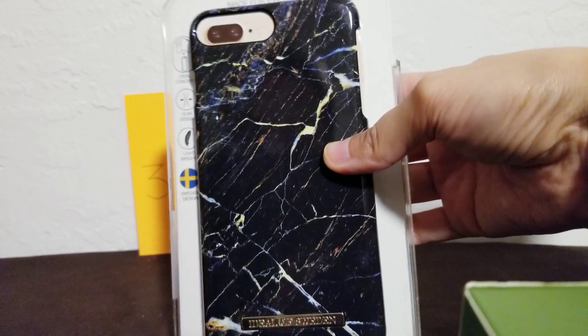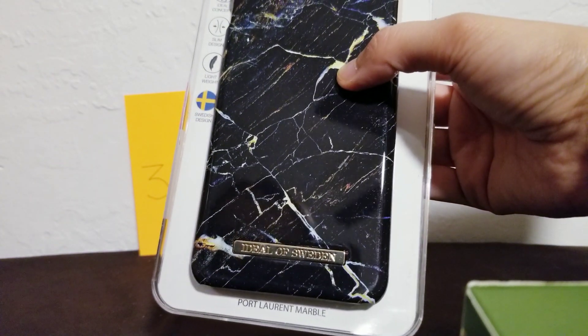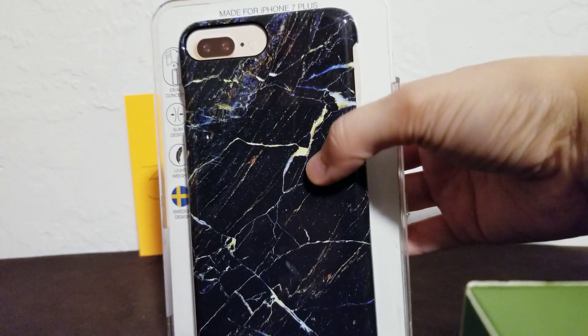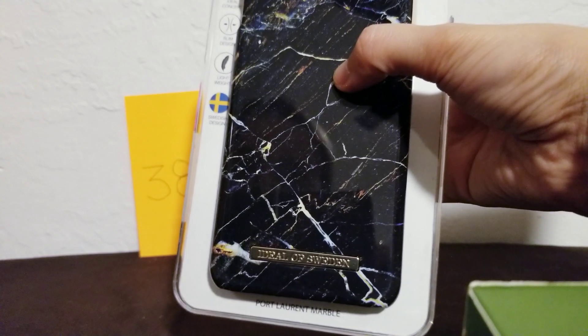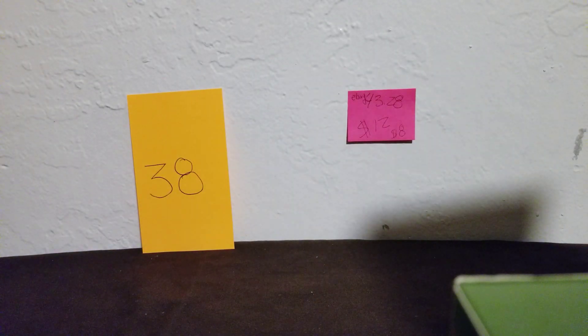It looks like broken glass or marble with different colors — it's got blue, yellow, black, and orange. Really cool. This is a plus size. Then I have one that looks similar but it's black and white — it doesn't have the colors. So that's number 38.